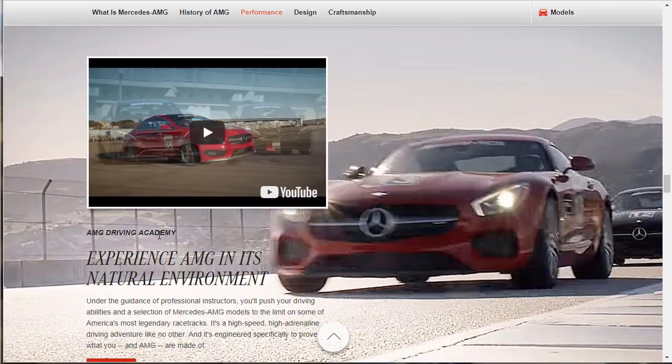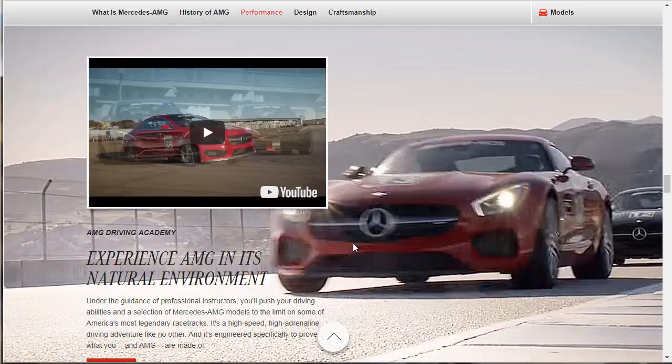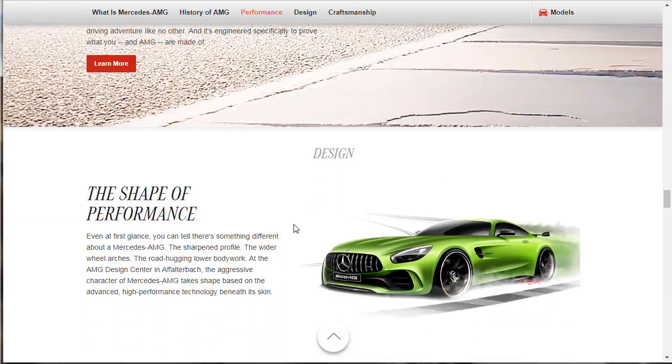They've also got the AMG Driving Academy. Under the guidance of professional instructors, you'll push your driving abilities and a selection of AMG models to the limit on some of America's most legendary racetracks. It's a high-speed, high-adrenaline driving adventure, engineered specifically to prove what you and AMG are made of. I think it's a good deal whether it comes with the car or you pay extra. Cadillac, Porsche, and even Dodge SRT all have performance driving schools — by teaching people how to drive these high-horsepower cars, you make them respect them, and when you respect it, maybe you won't go out there and get hurt.